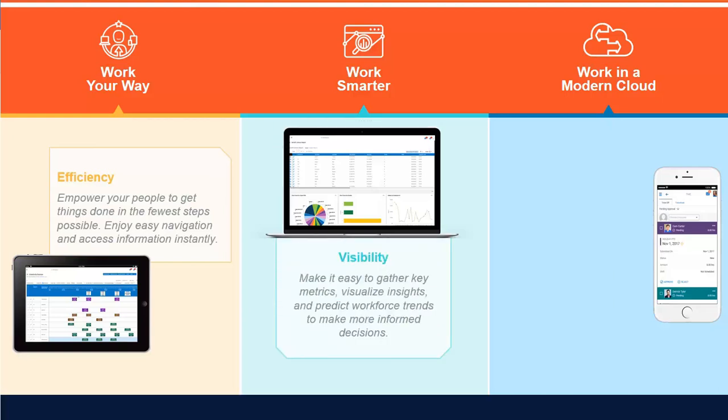You can work smarter by getting actionable insights at a glance, gain visibility to make it easier to gather key metrics, visualize insights, and predict workforce trends to make more informed decisions.